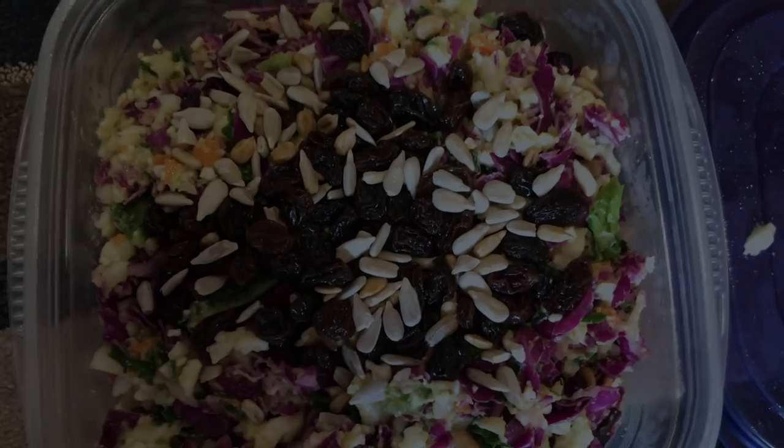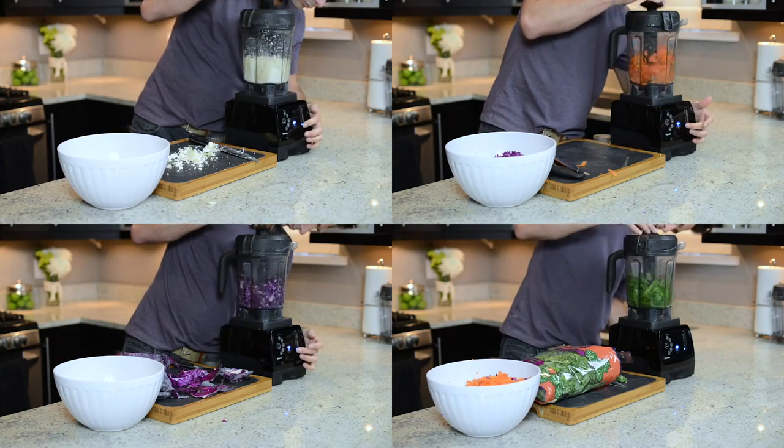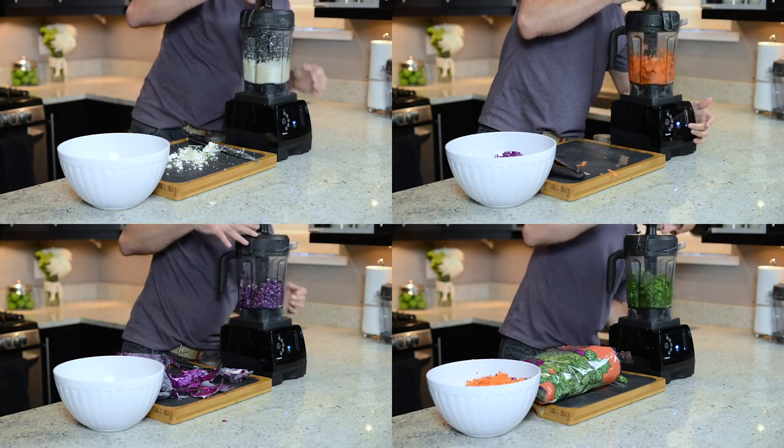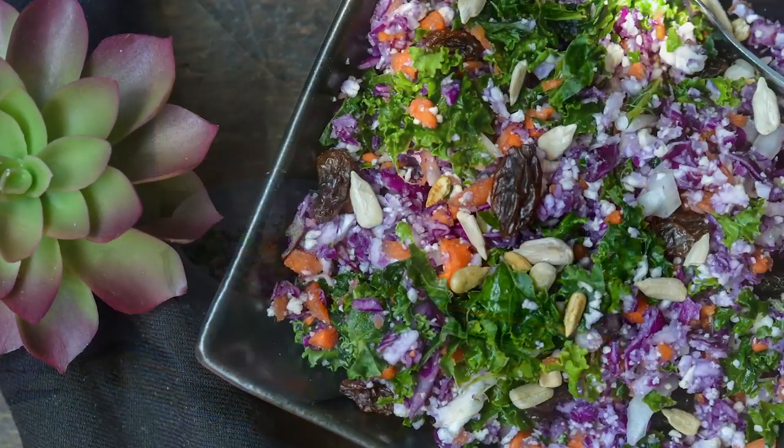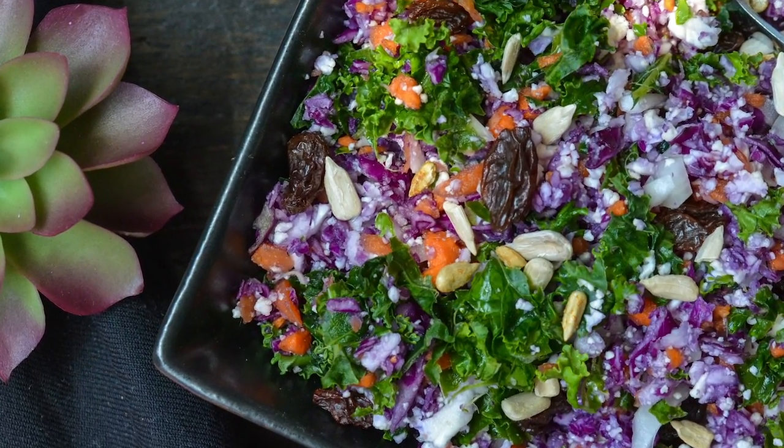Number three: detox salad. Cauliflower, cabbage, carrots, kale with some seeds, a little raisins, and it has an avocado dressing. It's amazing, and you can make it in batches — you can make it for the entire week. It's going to fill you up but not make you feel like you're overly full.